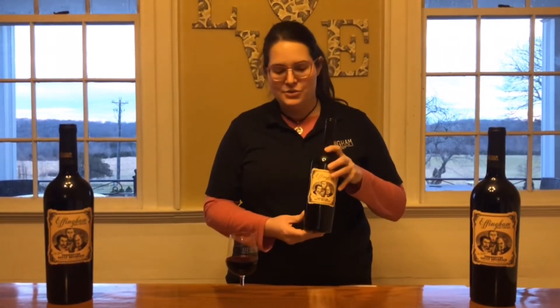Hi, I'm Susie Drummond, a tasting room associate at Effingham Manor. Today in front of me I have our 2017 Norton, and Norton is Virginia's gift to the winemaking world.